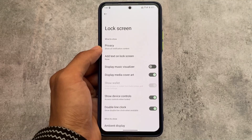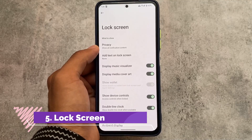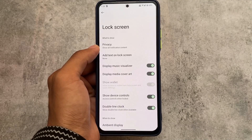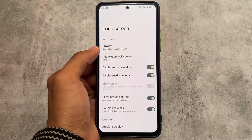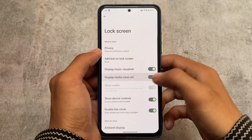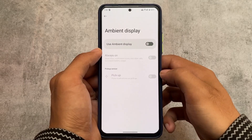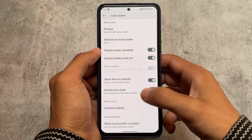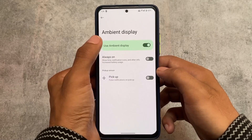One more thing I found is in the lock screen — you have a display music visualizer. Whenever you play songs, you will see the music visualizer displayed on the lock screen. Media cover art is also quite good. These are user preference features; if you like them you can use them, if not you can skip them.